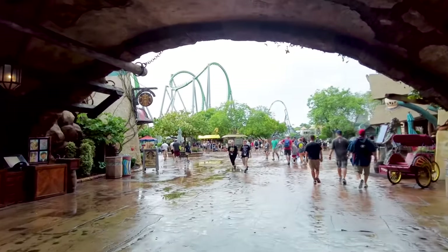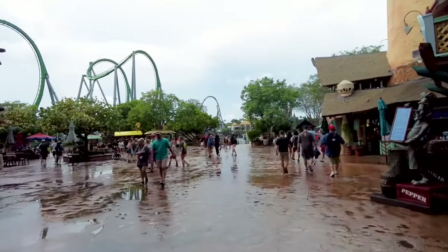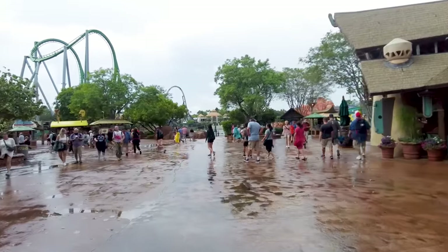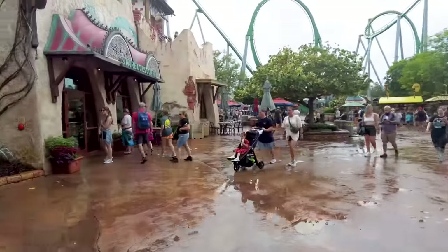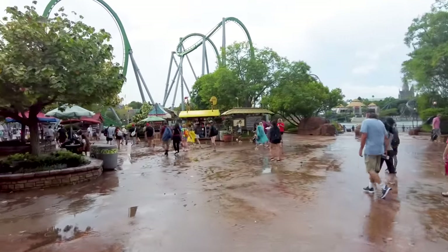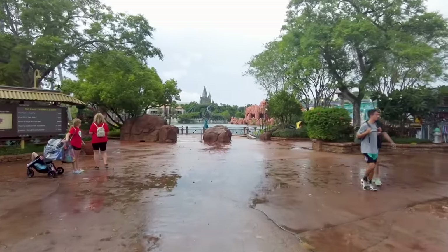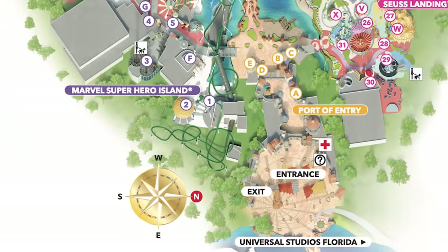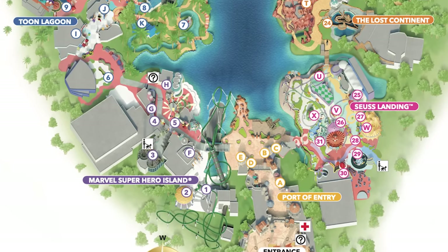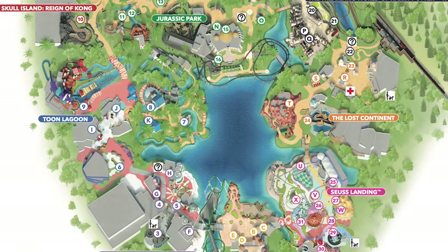Port of Entry is supposed to feel like entering an exotic place where adventure abounds — and it does! The layout of this park is pretty simple: it's a big circle around a lake, which makes it difficult to cross, so I recommend picking a direction and sticking to it. You can see Hogwarts directly across the back of the park, with lots of different lands to explore, each with must-dos tucked away in them.